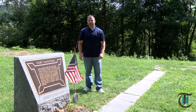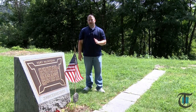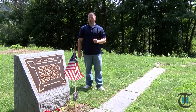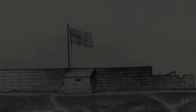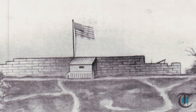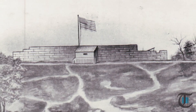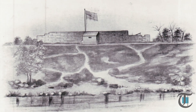Our local history traces back to a time before Beaver County even existed. On this elevated plateau above the Ohio River stood an American fort known as Fort McIntosh. Following the Revolutionary War, western expansion was a top priority. In order to facilitate further expeditions into the western frontier, a fort was built on the northern side of the Ohio River, just below the mouth of what was then known as Big Beaver Creek.